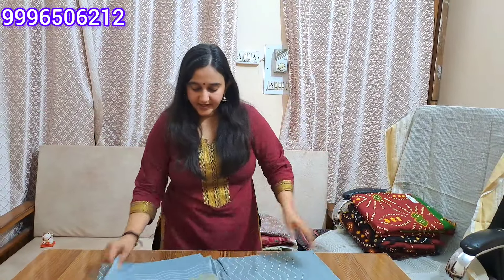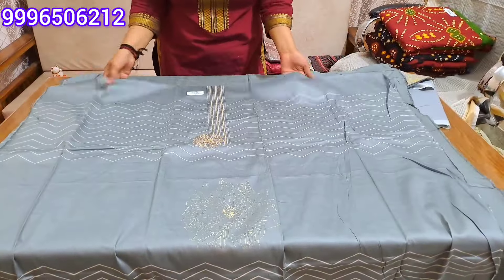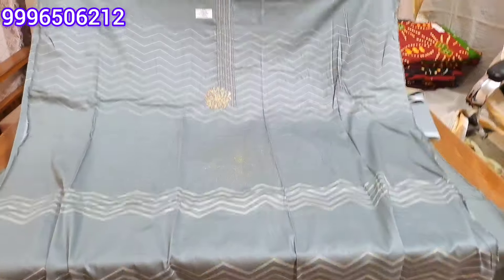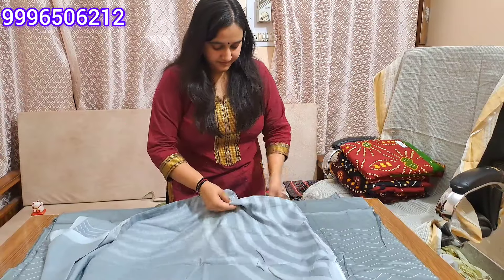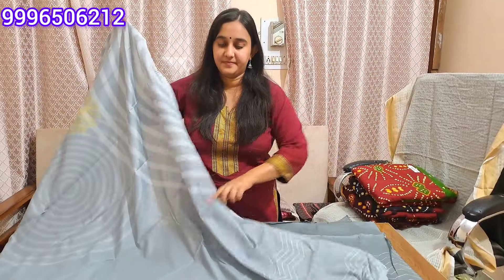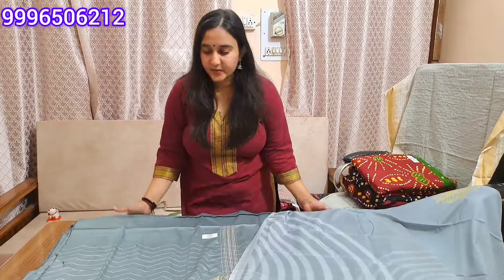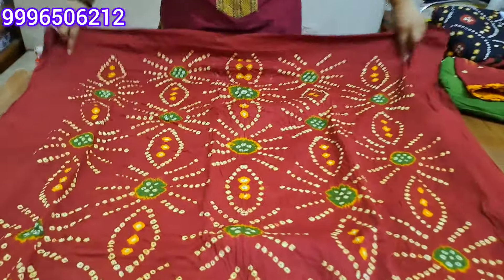Next color will be a grey color. This will be a grey color with a dupatta. This will be a digital print. This will be our final look for the article. The light and dark combination is very beautiful. This will be a product without lining — pure cotton.